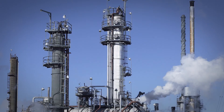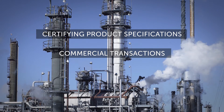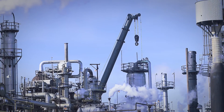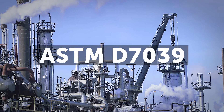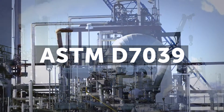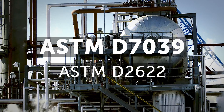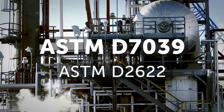Trace sulfur analysis is important for certifying product specifications, commercial transactions, and optimizing process conditions. Precision results are critical, and all CINDY analyzers provide trusted results in compliance with ASTM D7039. For even more flexibility, models with combined ASTM D2622 and ASTM D7039 measurement capabilities are available.